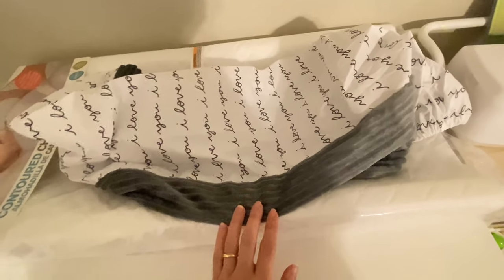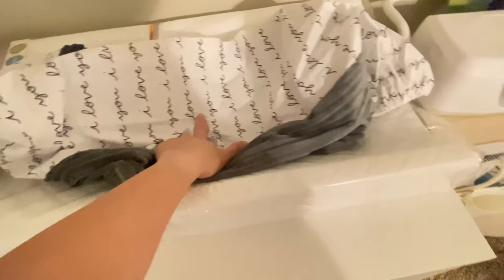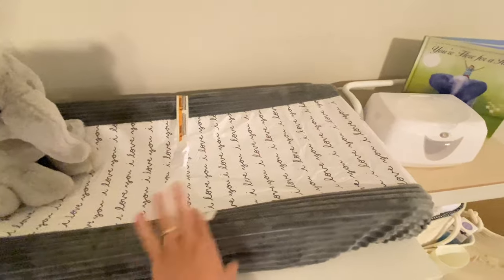I purchased this changing pad cover at Target, which also matches the blanket in his bassinet. Here is his changing pad — I purchased one at Target, but it was almost identical to one I found on Amazon. The one at Target was $30, so I returned that and ended up purchasing the Amazon one for $20. This one had really great reviews — five stars out of around 2,000 reviews. I really like this cover because of the material; it looks easy to wash and clean.